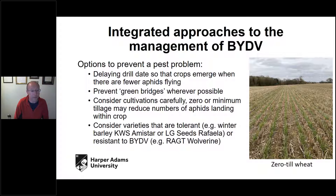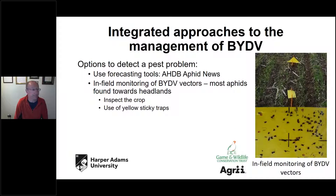It's worth making the point that the difference between tolerance and resistance is: in a tolerant variety, plants get infected with BYDV in just the same way as a susceptible variety, but they're able to produce a viable yield despite being infected. Whereas in the resistant variety, the virus isn't able to multiply in the way it would in a susceptible variety.